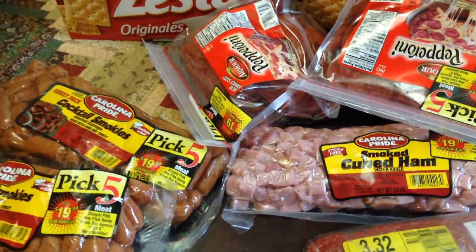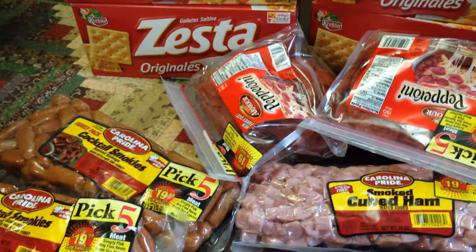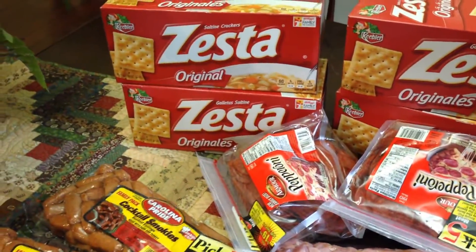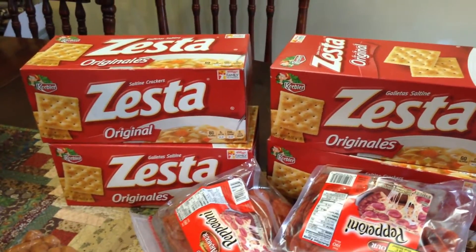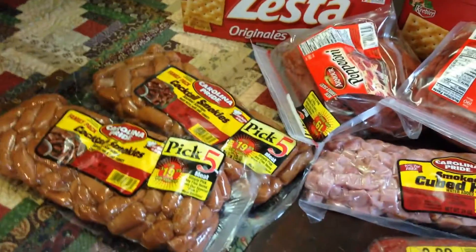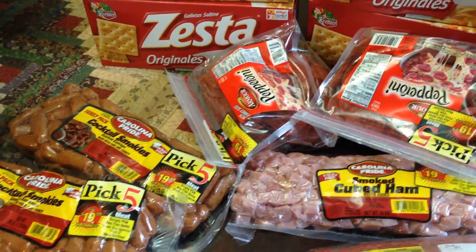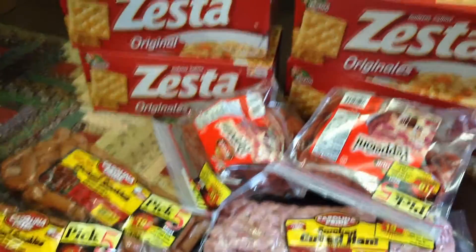I also grabbed a bottle of Diet Pepsi, and I bought breakfast there because it was early and I was hungry. So $34.88 for all of this — the crackers will go in the pantry to stock, and the pepperoni and all that stuff will probably be used in the next two weeks. Hunter will put that away for sure.